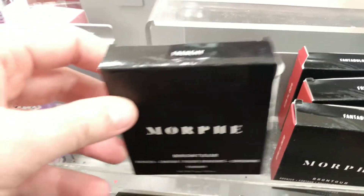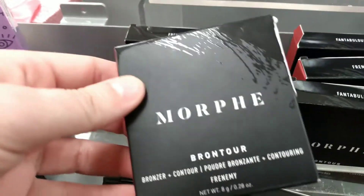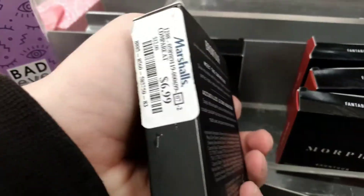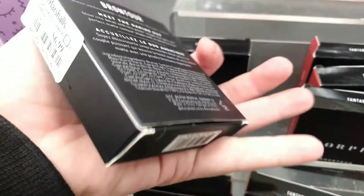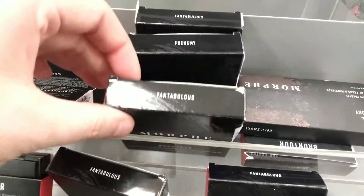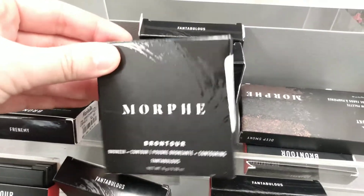Hey guys, Ms. Hollywood here. We are at Marshalls today where I found a bunch of Morphe. Here's Morphe Brontour — this is a highlight and contour for $6.99, and I found it in Frenemy as well as Fantabulous.